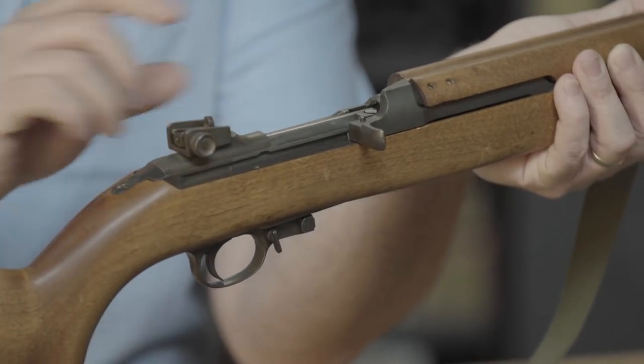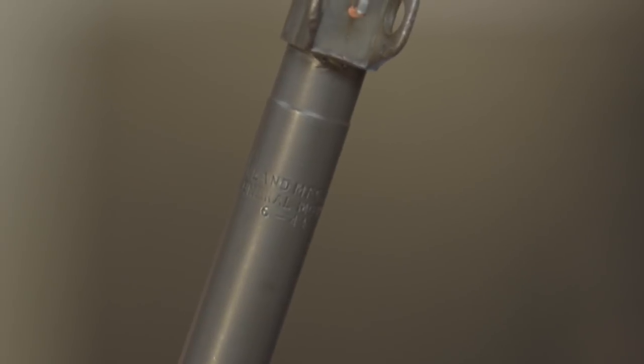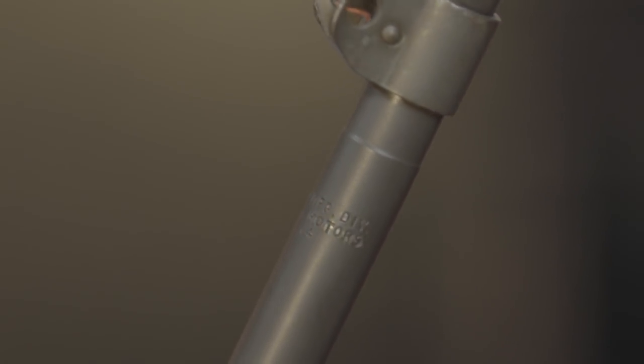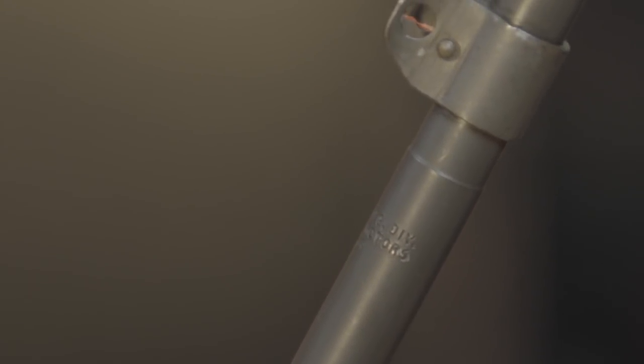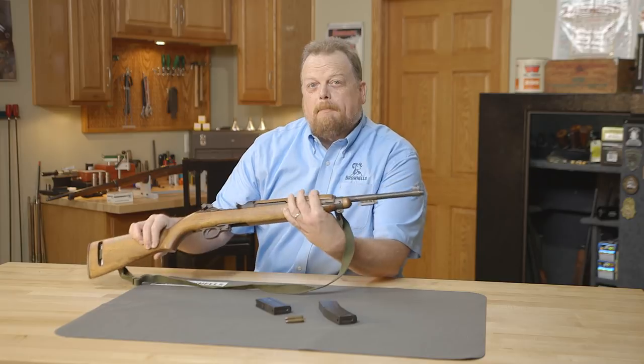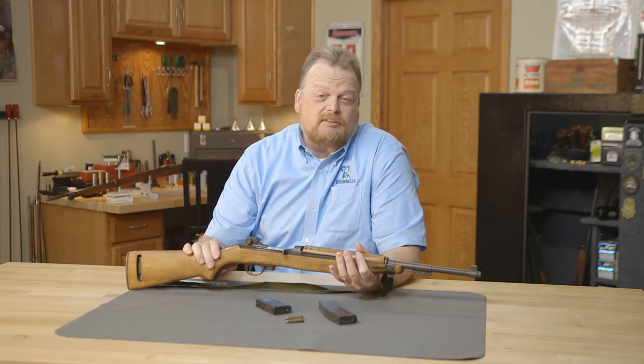It's got the later round-style bolt and an Inland barrel. It says right here on the barrel: Inland Manufacturing, General Motors. One of the coolest things I like about this rifle is the date on the barrel is 6-44, so this barrel was made in June of 1944.